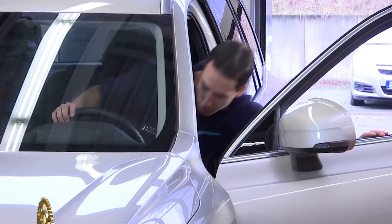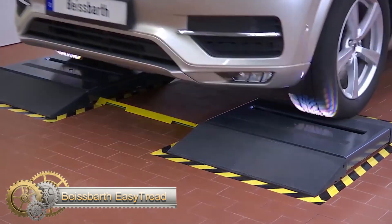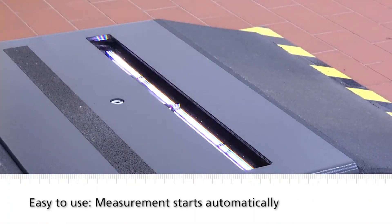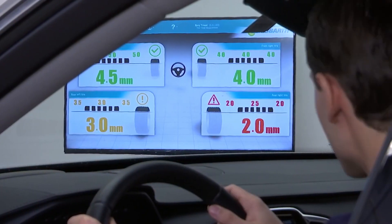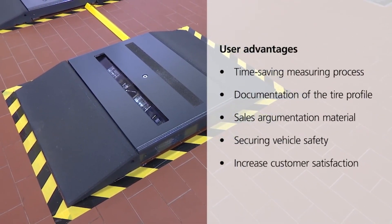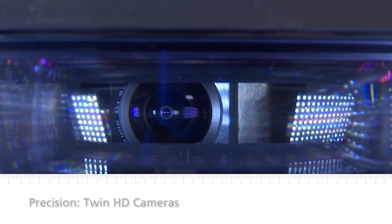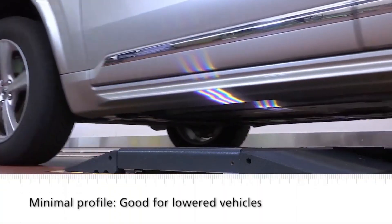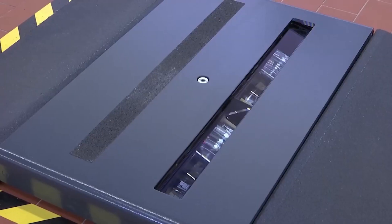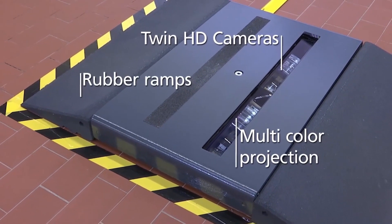The Easy Tread 2.0 comes standard with a connectivity kit that digitizes and automates your service lane. This includes live monitoring of all crossings of multiple Easy Treads in the same workshop network, 20% faster results, an ISA interface, readiness simplified connection to dealer management systems and third-party systems, direct connection of monitors and TVs without using the browser, and optimized statistical functions.